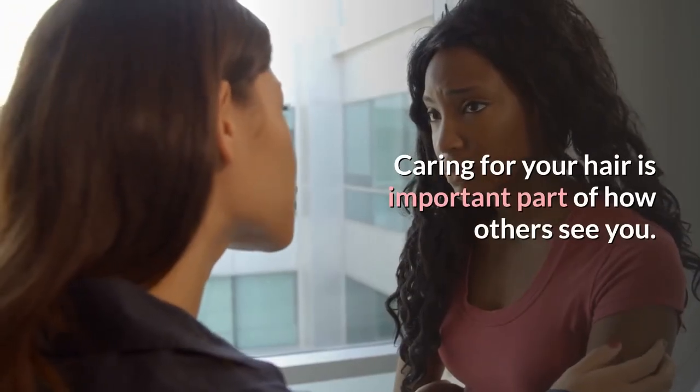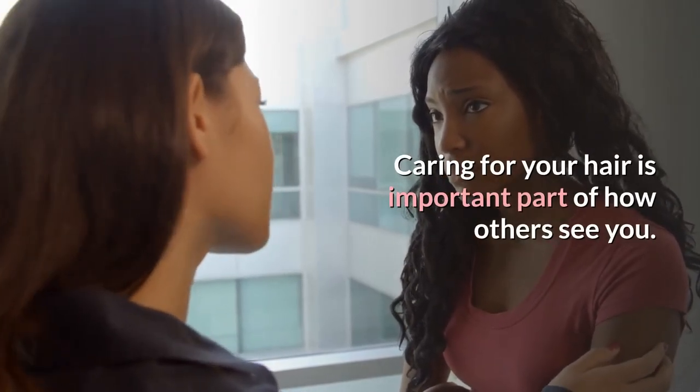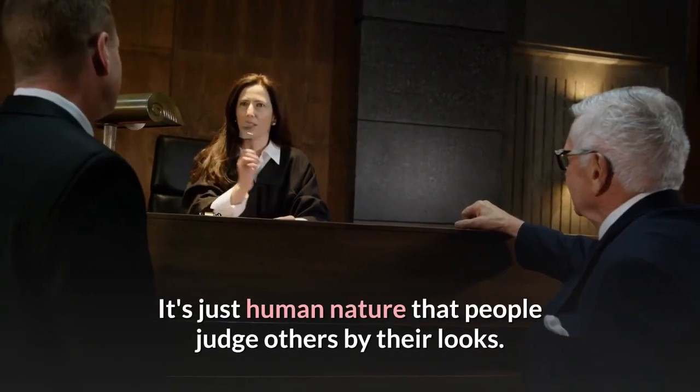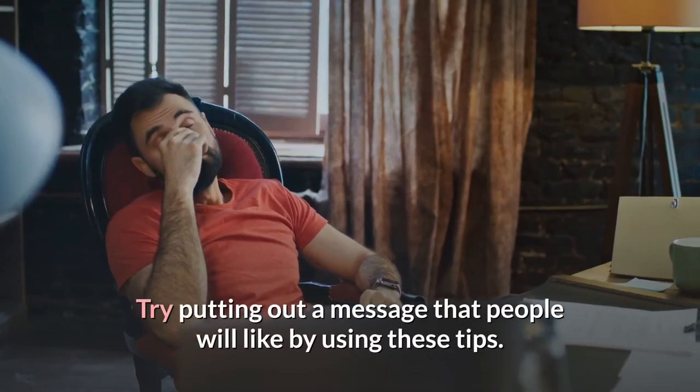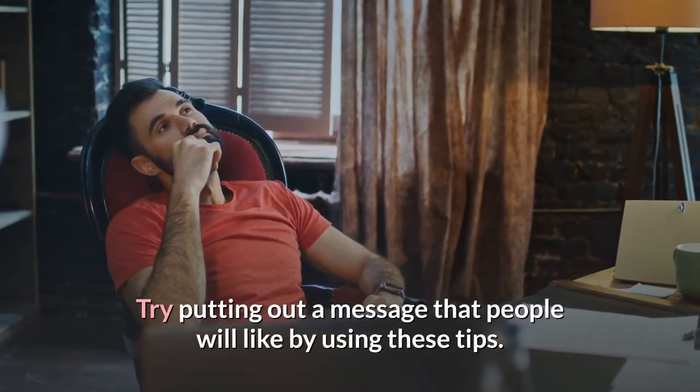Caring for your hair is an important part of how others see you. It's just human nature that people judge others by their looks. Try putting out a message that people will like by using these tips.